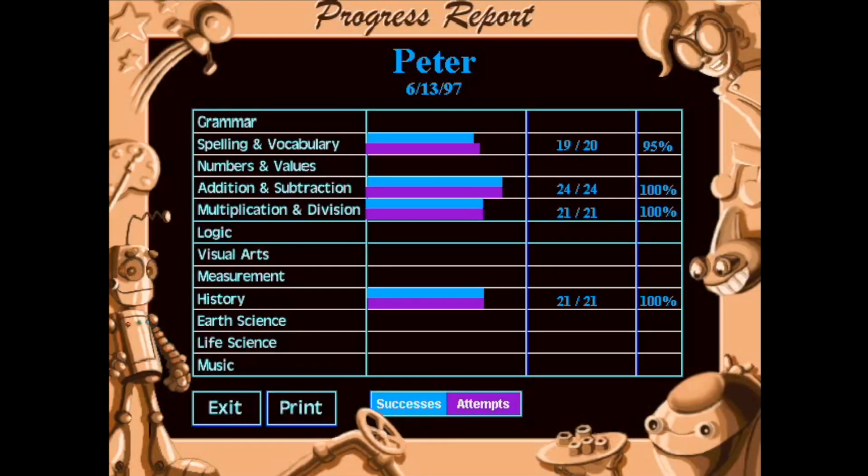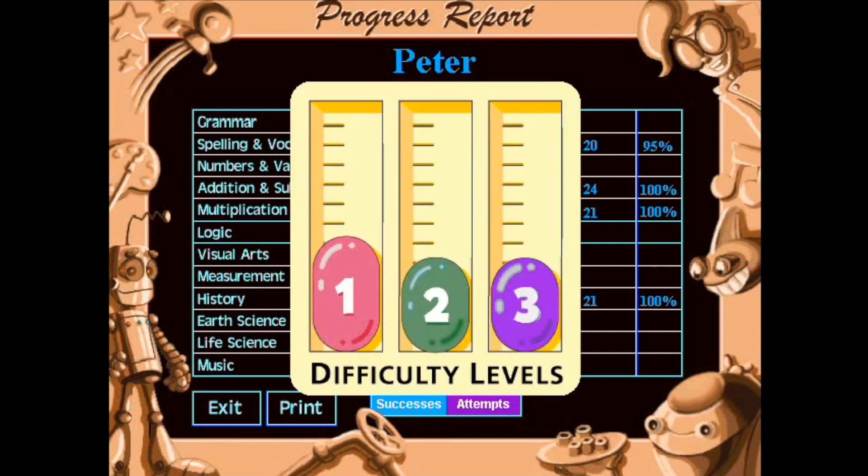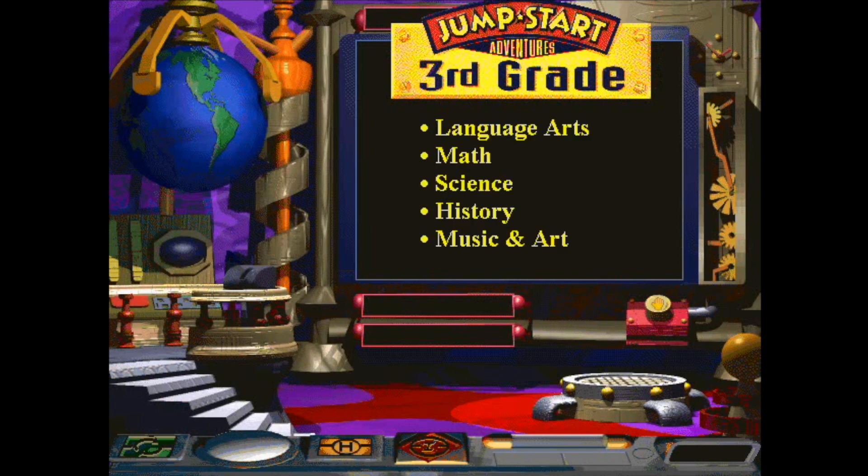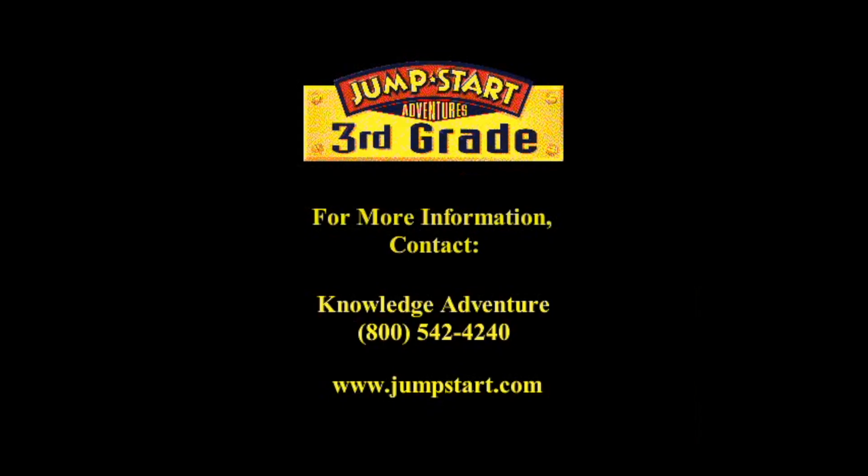Only JumpStart titles track your progress and automatically adjust difficulty levels to match your advancing abilities. In JumpStart 3rd Grade, you'll encounter these and many other fun and educational activities while on your quest to save the world. JumpStart Adventures 3rd Grade — grade-based learning in an action-packed adventure.